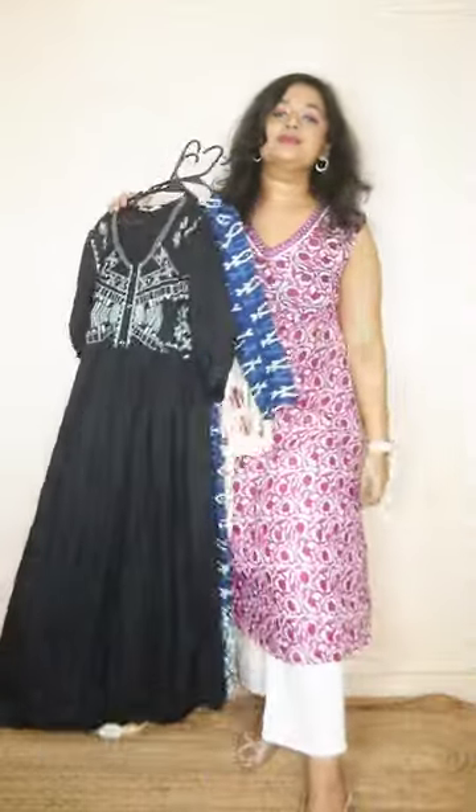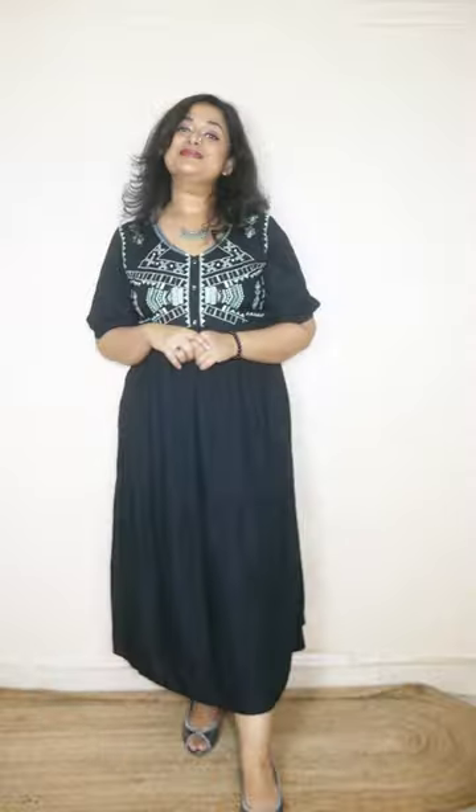I will take a look at the costumes available on Amazon. Starting with the first one, the Jeannassia brand.